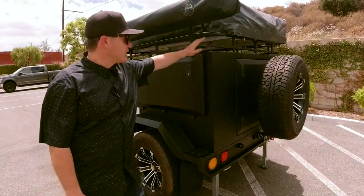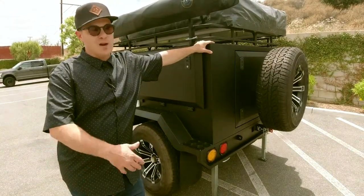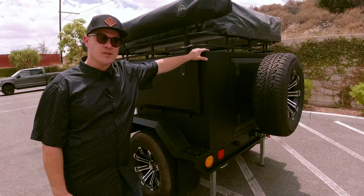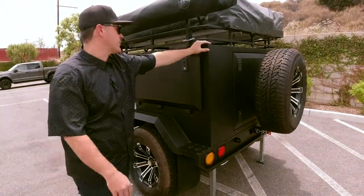This prototype right now has withstood all of our tests. I'm going to give you a quick walk around of what we love the most and some features on here. Our motto is: never stop exploring, do it comfortably.